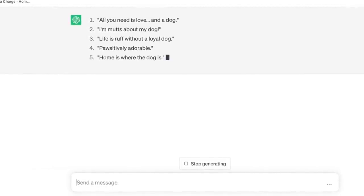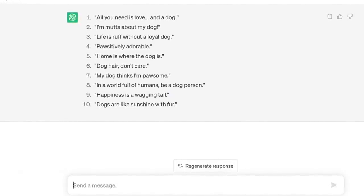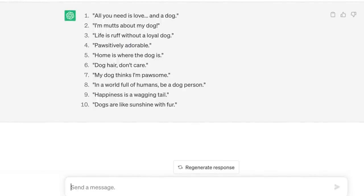The first ones off the bat are pretty cool. I've got: 'Life is rough without a loyal dog,' 'Dog hair don't care,' 'My dog thinks I'm pawsome,' and 'Happiness is a wagging tail.' Already straight off the bat we've got 10 really cool suggestions that I can go ahead and pair with a really cute dog face or dog design and create a quick design in Canva. I'll probably spend a bit more time asking more questions in ChatGPT, but that's a perfect example of how easy it is to get quick inspiration.